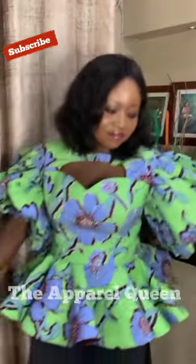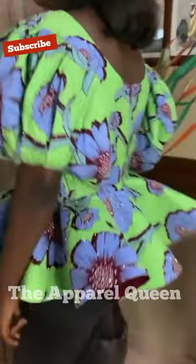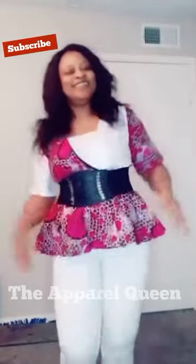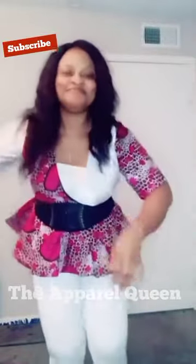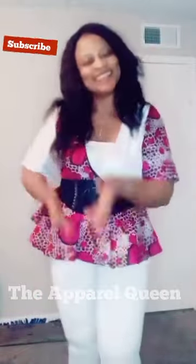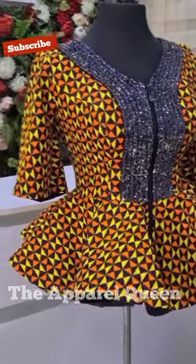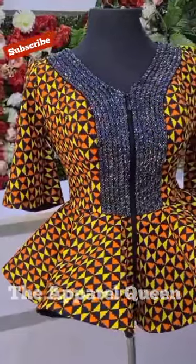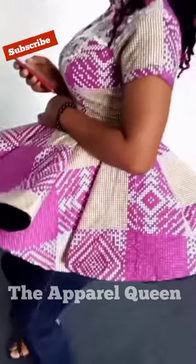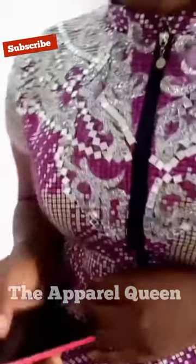Look at those peplum tops — they are very versatile. You can wear them with jeans, any color of jeans. They look great on blue jeans, black jeans, white jeans, any type of trousers, khakis, anything. Peplum tops are very versatile, so you can wear them with anything you want.